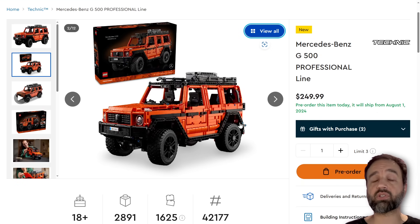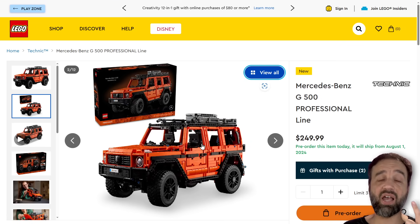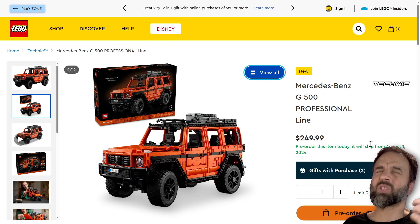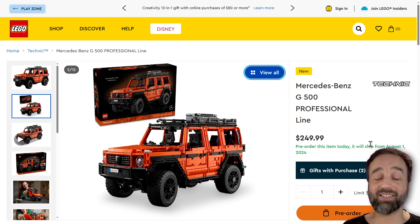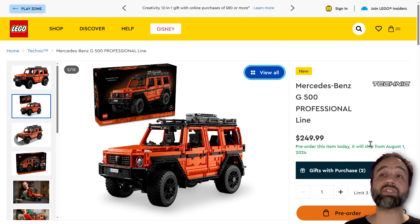If you want to pre-order it, consider using the affiliate link in the video description — no pressure whatsoever. I am not going to be buying this one, not for $250, with so many other things coming out on August 1st. It's going to be a very extraordinarily busy August and probably into September. So I'm going to keep working up to then and then work a lot more. Bye for now.